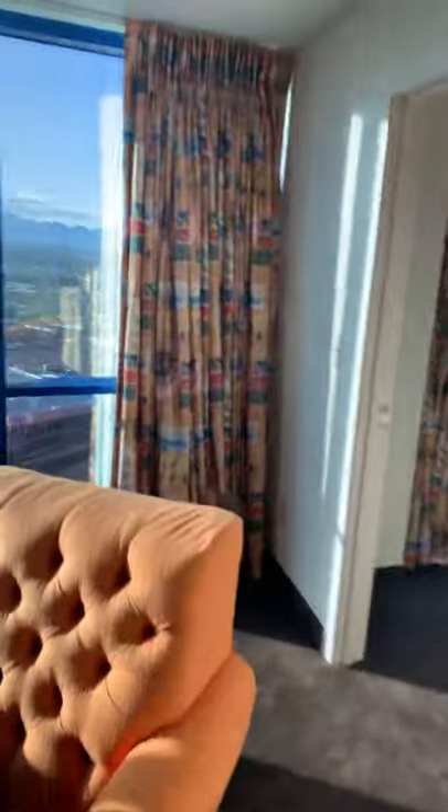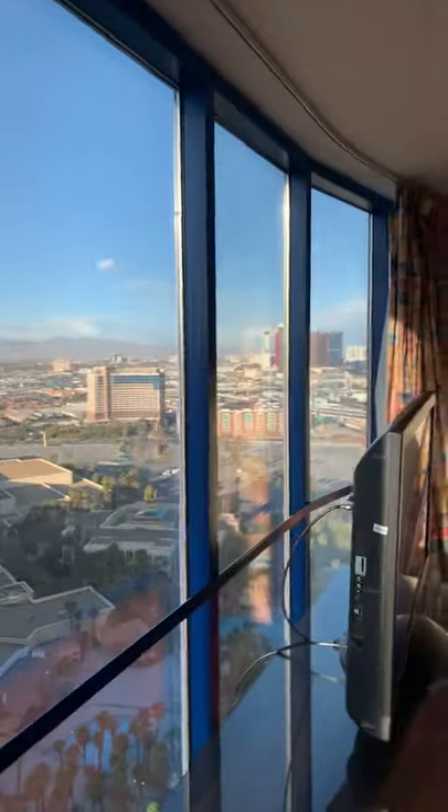Now here's the bedroom. All the way around to the back, top of the Strip.